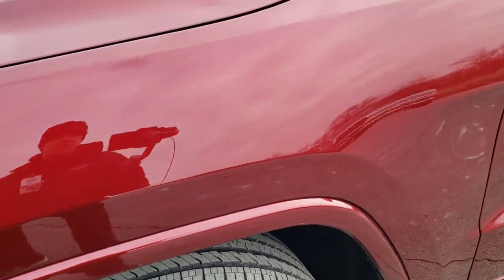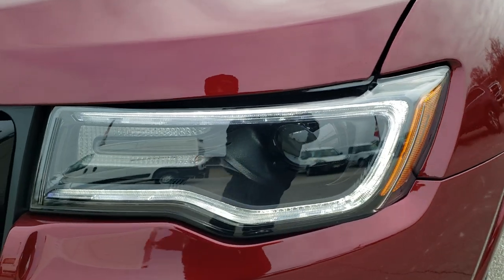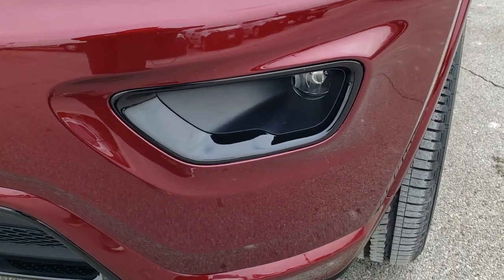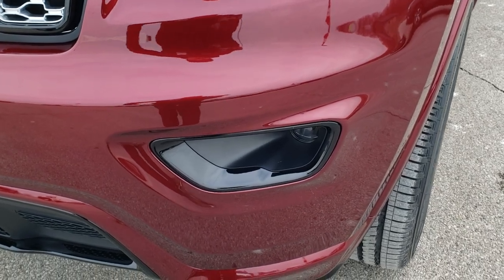Red velvet pearl coat — really a good looking color. It has the premium lighting group, so you get the HID Bi-Xenon headlamps, the LED running lights, and the LED fog lamps, as well as LED tail lamps.